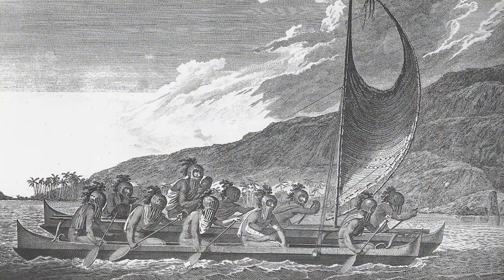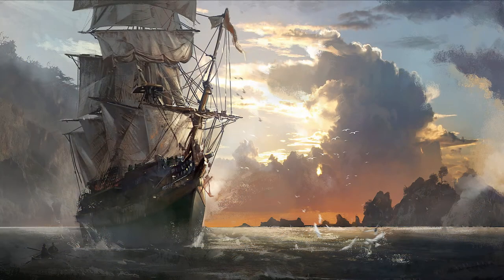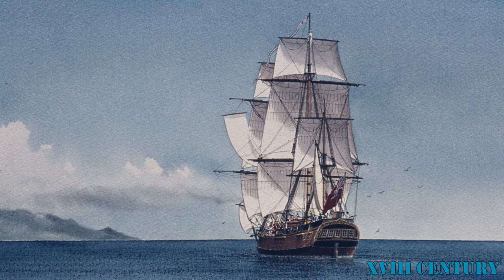There is evidence that Polynesians were living on Pitcairn as late as the 15th century. However, the islands were uninhabited when they were rediscovered by the Europeans. The Pitcairn Islanders are the descendants from nine Bounty mutineers and a handful of Polynesian captives that reached the island in the 18th century.